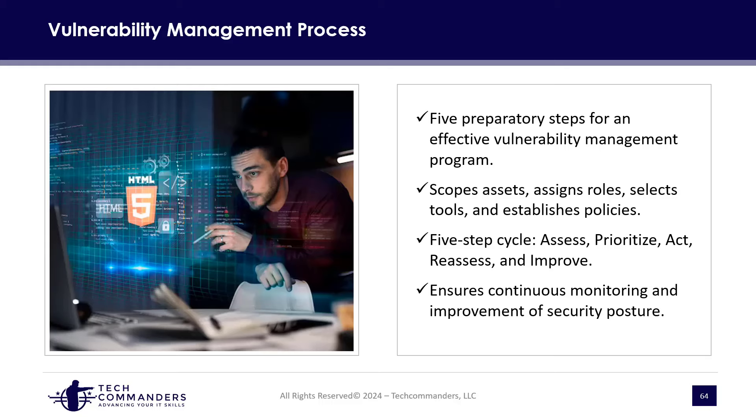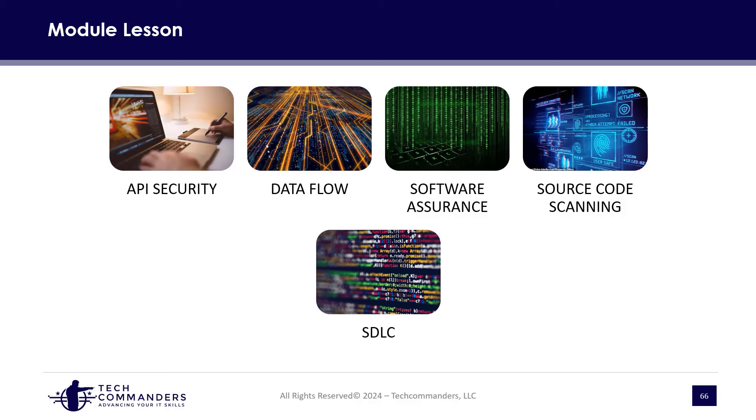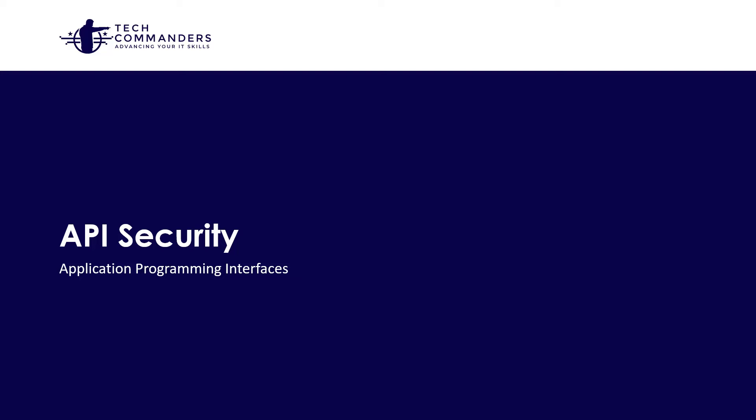Welcome to Module 3. In this module, we want to focus on application security — what we can do to improve our application standpoint from a security perspective. We'll talk about APIs (application programming interfaces), data flow diagrams, software assurance, source code scanning, and the software development life cycle.